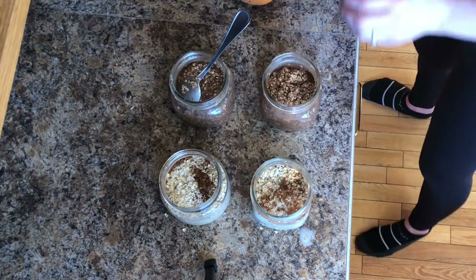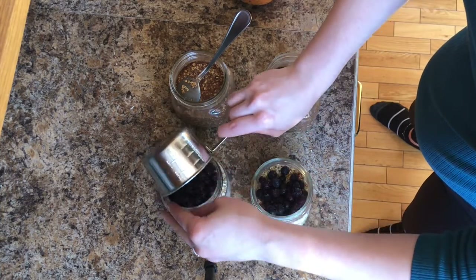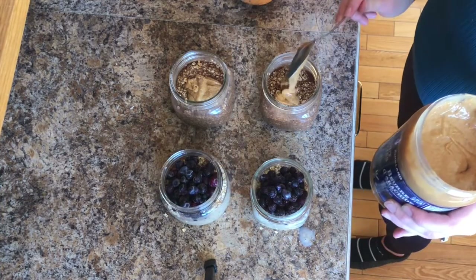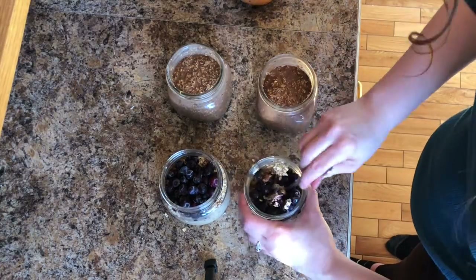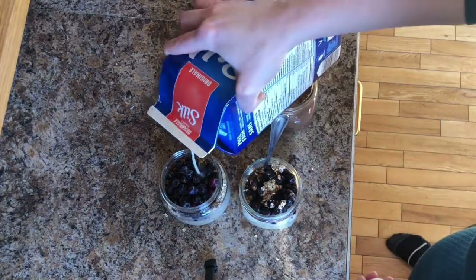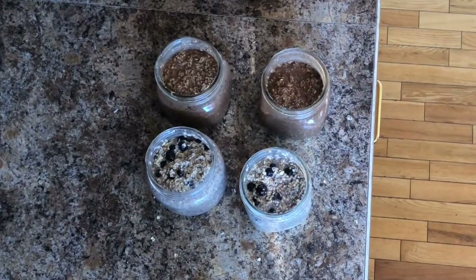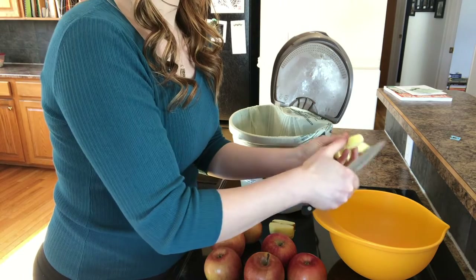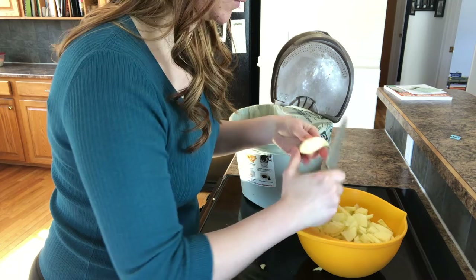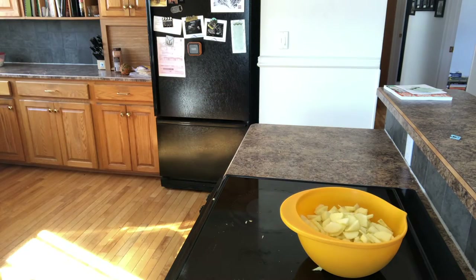I topped the coconut blueberry ones off with blueberries of course, fitting in as many as will fit because at this point the jar is pretty full. Then I throw some peanut butter into the chocolate peanut butter container and we start mixing everything up, and then it just goes into the fridge. The next morning it's deliciousness ready to go. For this apple crisp I actually followed two different recipes and twisted them both to make my own, so the entire recipe will be in the description down below as well as the two that I took inspiration from.